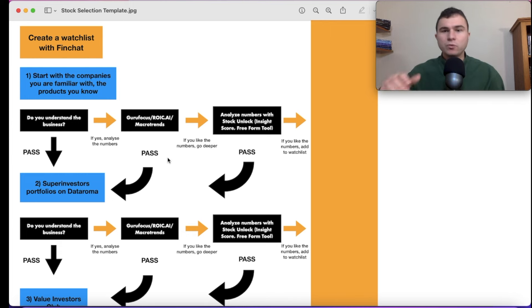The third website is Macro Trends. I like this website for key ratios and metrics like the PE ratio. I like looking at valuation history on Macro Trends. Be careful — there are a lot of ads, which can be disruptive. But after checking Guru Focus and Roac.ai, take two minutes at Macro Trends. The goal across these three websites is to analyze the numbers, and if you like the numbers, go deeper.